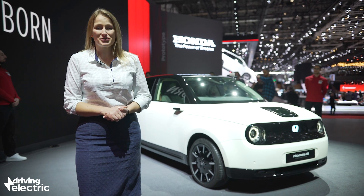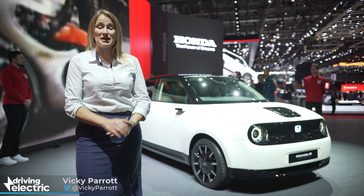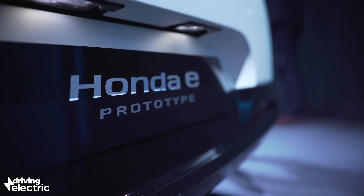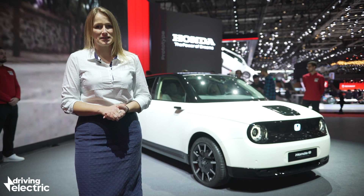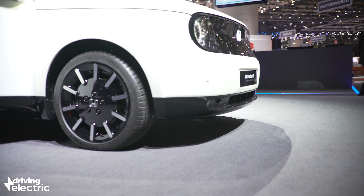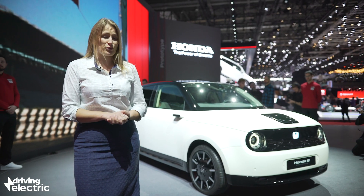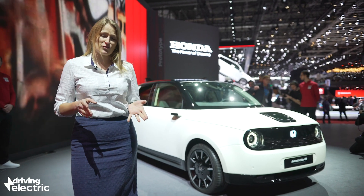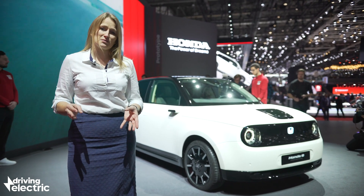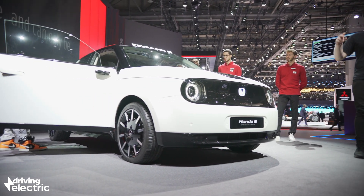This is the Honda e prototype, the follow-up concept to Honda's urban EV concept. This is still a concept, but it's very close to the production car we should see before the end of 2019. There's no actual confirmation, but range is expected to be around 120 miles, while pricing is on the premium end — Honda reckons this will be a rival for things like the BMW i3, so expect it to cost from £25,000 or more.